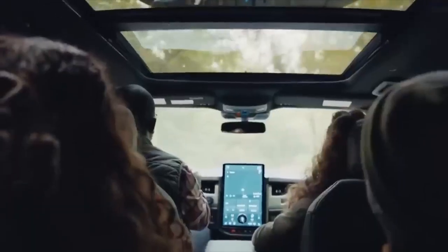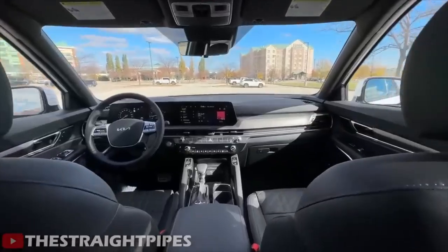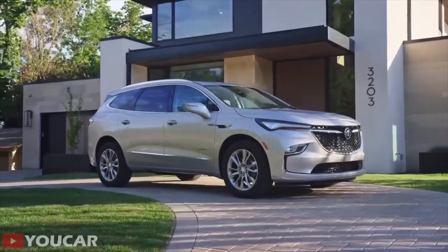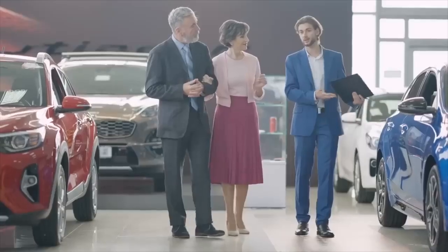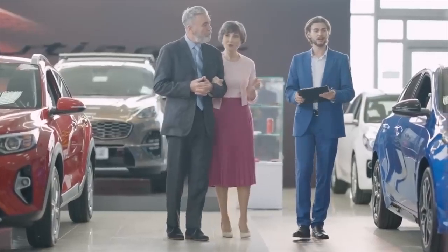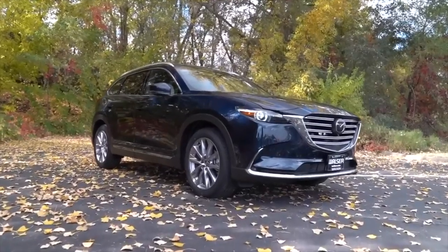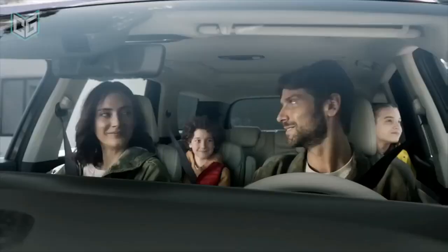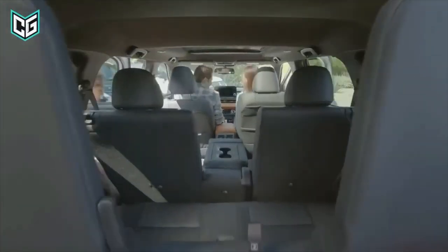We all love spending time with our family and friends, but finding a car that can comfortably accommodate everyone can be a challenge. That's where three-row SUVs come in. They offer ample space, comfort, and versatility to make your family road trips or daily commutes more enjoyable. Today, we'll be taking a closer look at three-row SUVs, a segment that has been growing in popularity over the years.